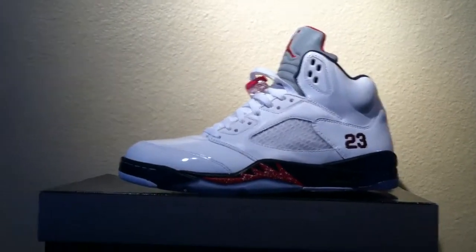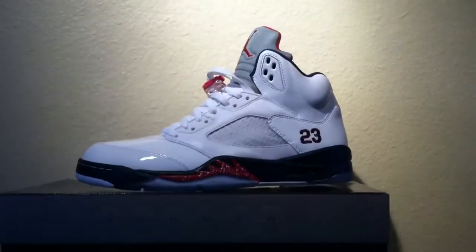Oh yeah, what's good y'all, it's your boy Mr. Wow, we in the building again, you know what it is. Latest pickup — I told y'all I was going to get them, not a surprise.